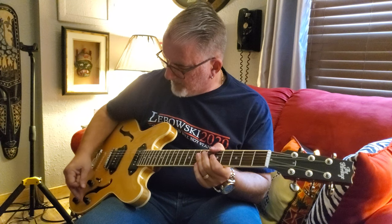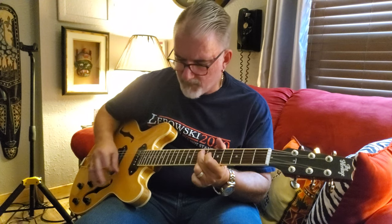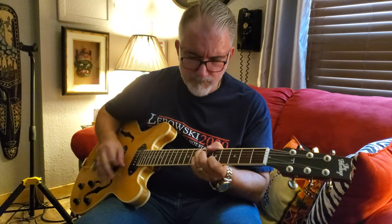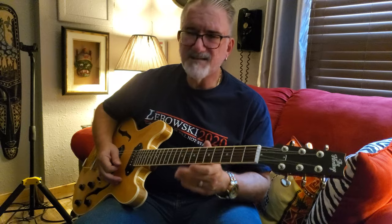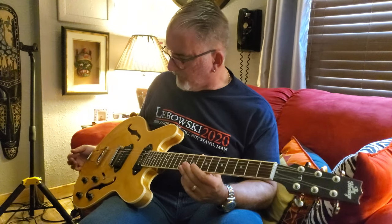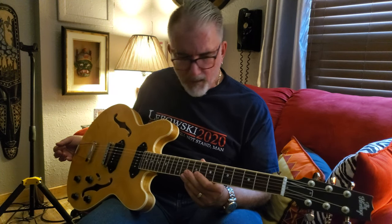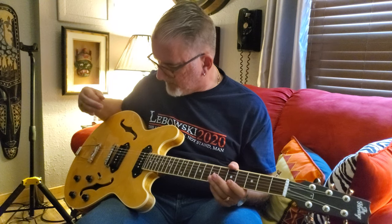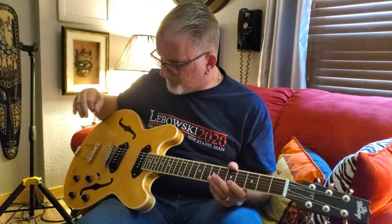Then if you go up to the bridge, it's just awesome. So just amazing. This guitar overall just blows me away — the quality, the feel of the neck, upgraded Grover tuners, the trapeze tailpiece, just the fit and finish.